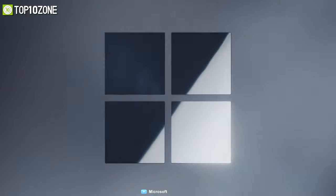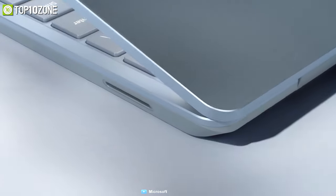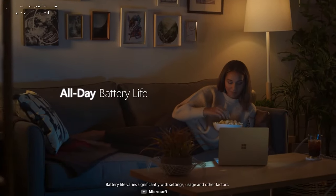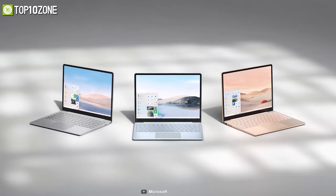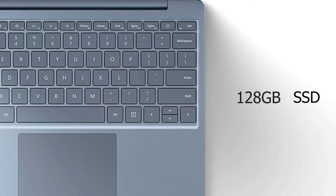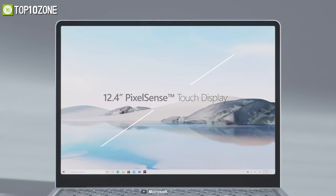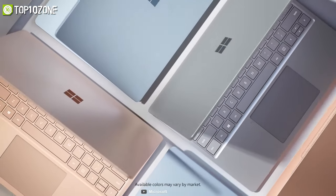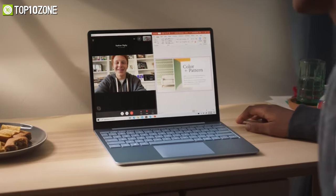Make the most of your everyday with the Surface Laptop Go from Microsoft — an affordable laptop that offers sleek style, performance, and all-day battery life. It packs a 10th gen Core i5 CPU, 120 gigabyte SSD, 8 gigabyte RAM, and Intel UHD graphics. With a 12.4-inch PixelSense touchscreen display with rounded corners, it is great for everyday usage.